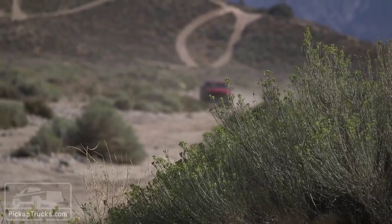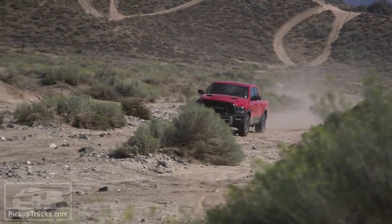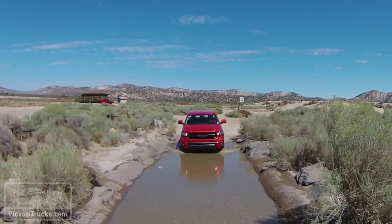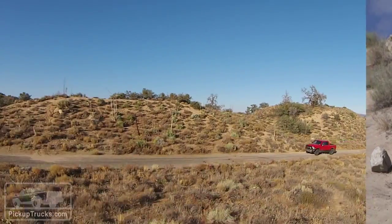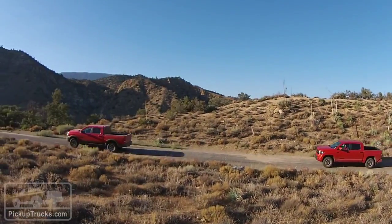To begin our contest, we looked at measurable details like front and rear ground clearance on both competitors. Although the Rebel had an adjustable suspension, it was the Tundra TRD Pro that had more room underneath its front end, while the Ram's rear axle had more room underneath it.